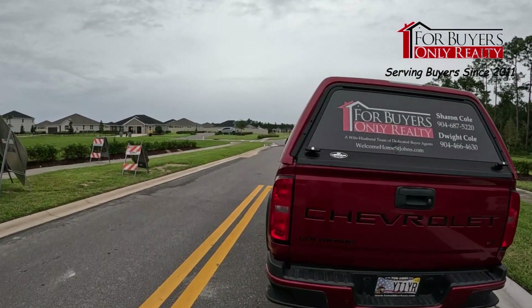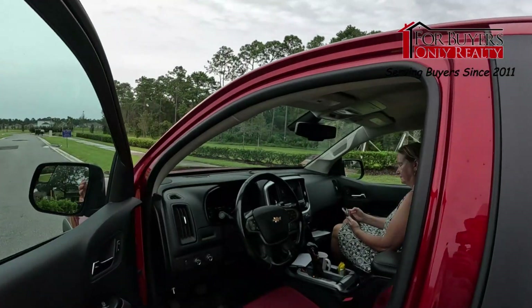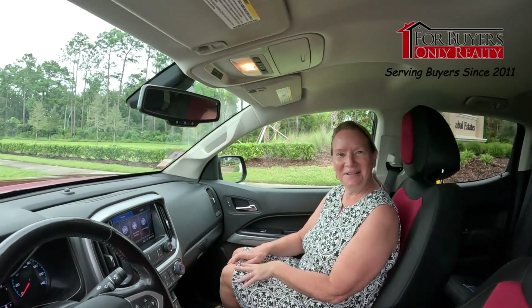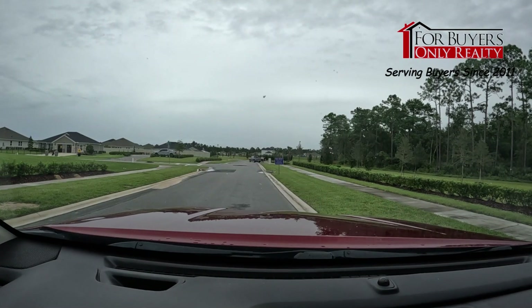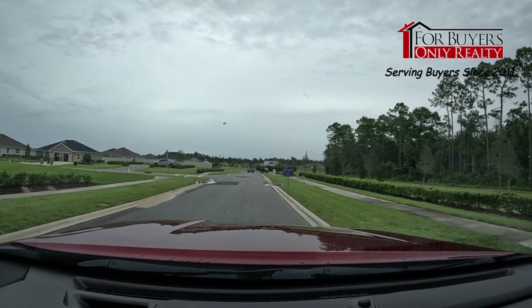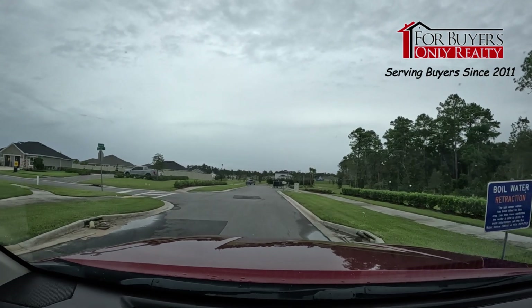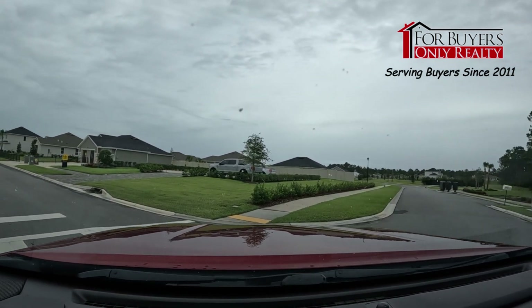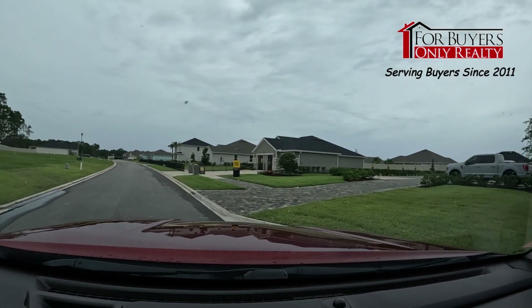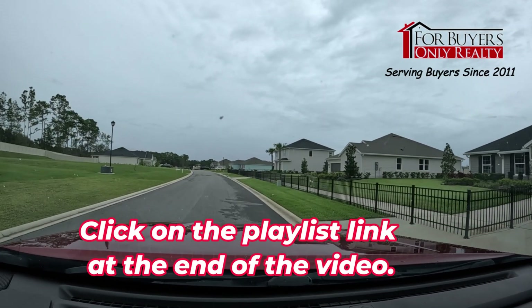Let's get back in the For Buyers Only Realty mobile. Sharon's riding along with us today — she didn't even know I was going to come see her. We're going to check out Sable Estates. Taking a left here, straight ahead are the community mailboxes. We'll ride right by the model center — they've got three models here, the first being used as their office, and two others we've already filmed, so check those out on the channel playlist.